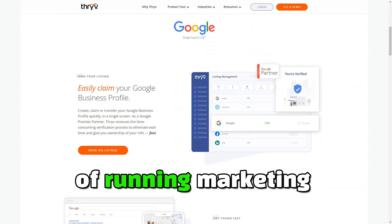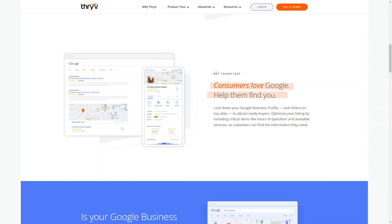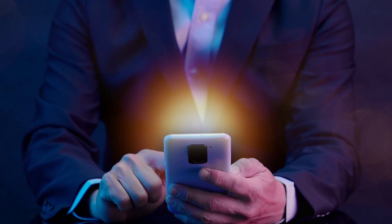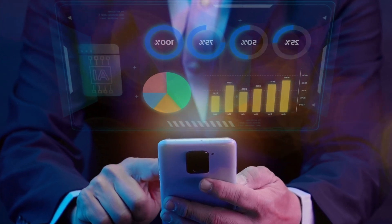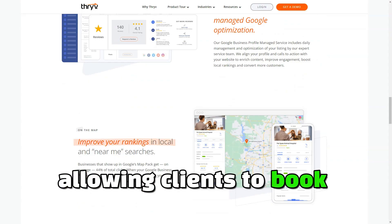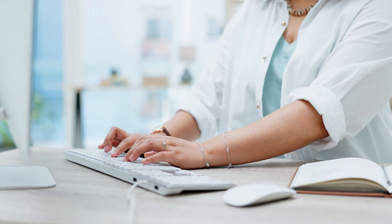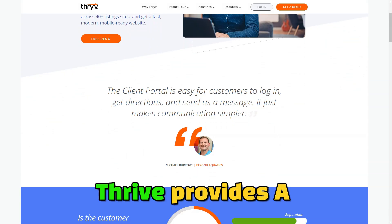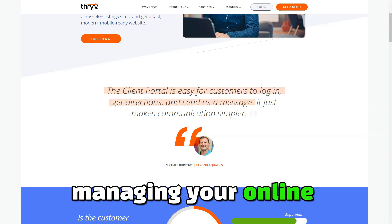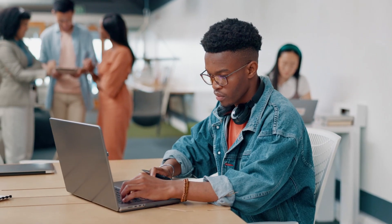Thrive takes the hassle out of running marketing campaigns. The platform allows you to create automated email and SMS marketing campaigns that can be scheduled in advance. With customizable templates and automation rules, you can deliver timely, personalized messages that resonate with your audience. Thrive also gives your customers the convenience of online booking with its easy-to-use scheduling tool, integrating directly with your website so clients can book services 24/7. It sends automated reminders to reduce no-shows, ensuring you get the most out of every scheduled appointment. Thrive also simplifies the billing process by automating invoicing and payment collection, and provides a comprehensive suite for managing your online reputation — monitoring and responding to customer reviews from platforms like Google and Facebook, ensuring your brand remains strong and responsive.